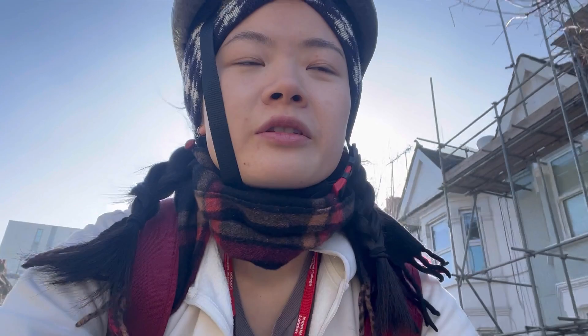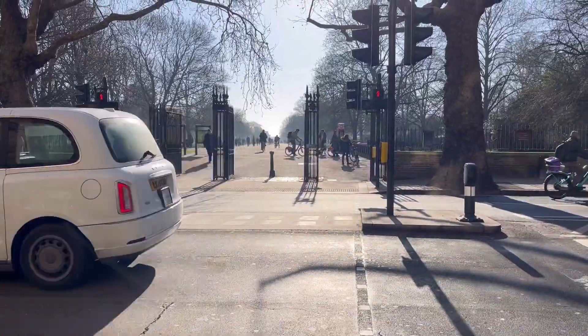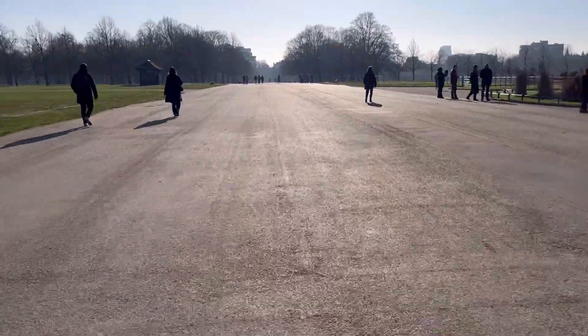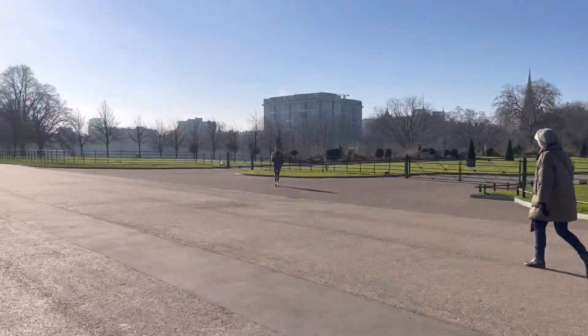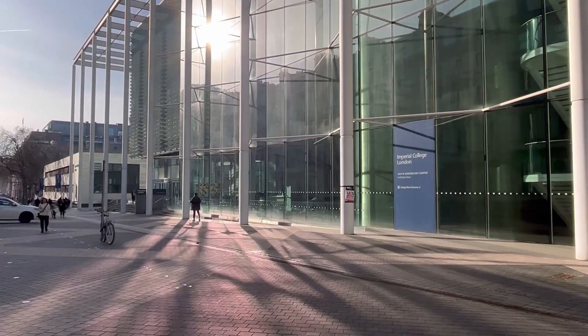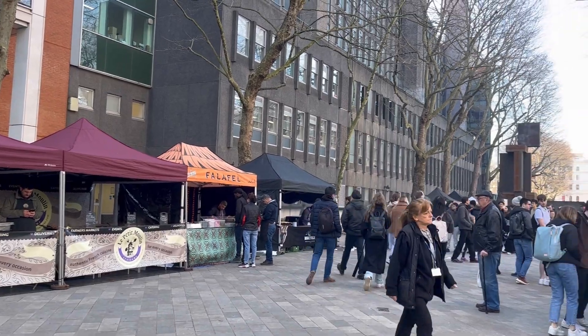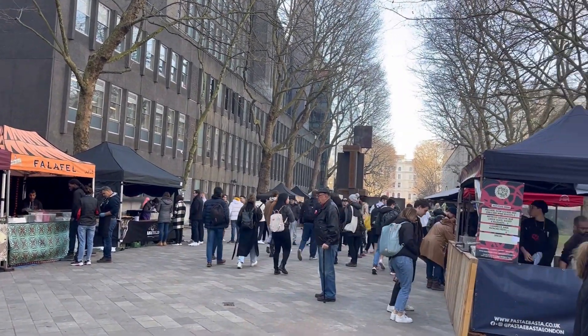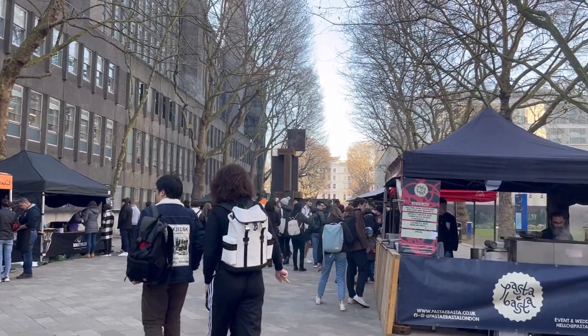Now I'm on my way to Imperial. It's not a really good idea to ride my bike and vlog at the same time, but it takes around 20 to 25 minutes to get there if I ride at a normal speed. I've just arrived at Imperial and I forgot that every Tuesday they have this farmer's market where you can buy food and lunch. I've never tried it, but next time I should go.